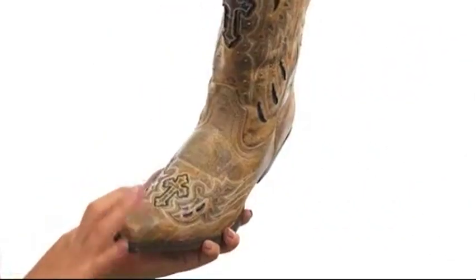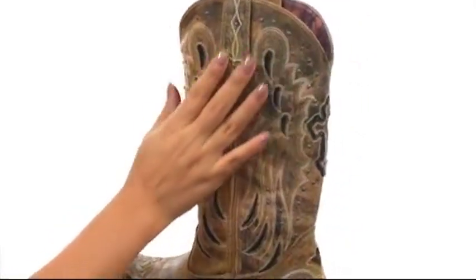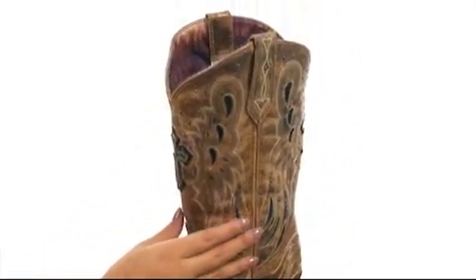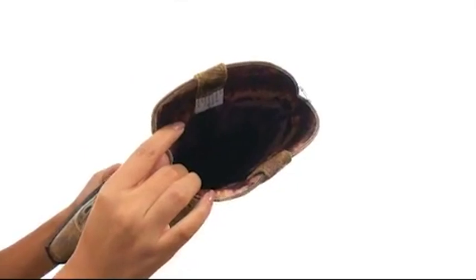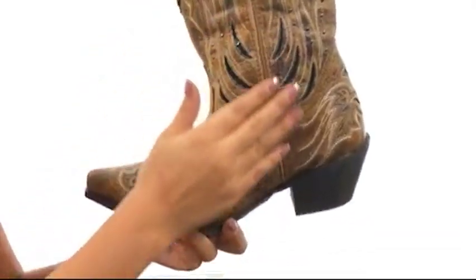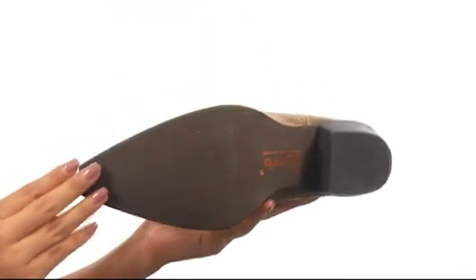These lovely boots have a snip toe design along with a taupe goat leather upper with gorgeous stitching and stud embellishments that stand out beautifully. There are pull tabs on the sides for easy on and off wear and a cushioned footbed that offers all day comfort. There is a stunning cowboy heel giving you just the perfect amount of height, and it's all on a durable outsole.